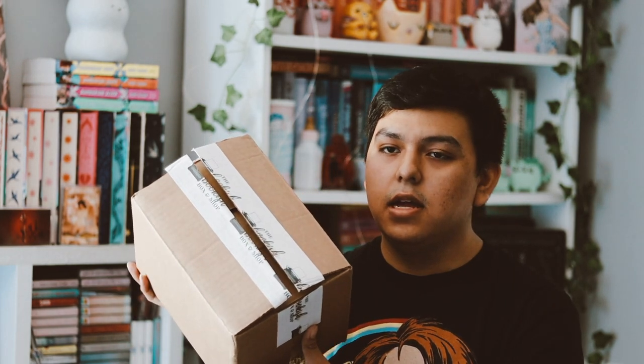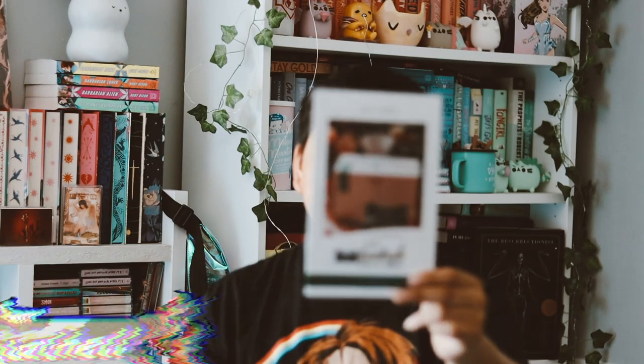Hey guys, welcome back to my YouTube channel. In this video I want to be unboxing my Bookish Box. Here we have our box set for this month and this is the YA box for the month of July. They still haven't shipped out the August or September box yet.